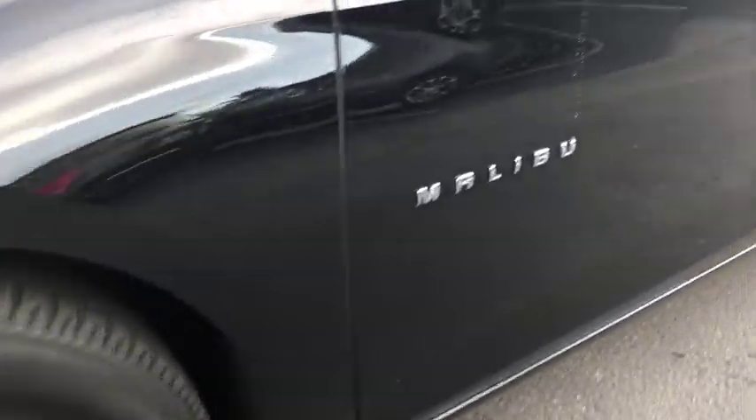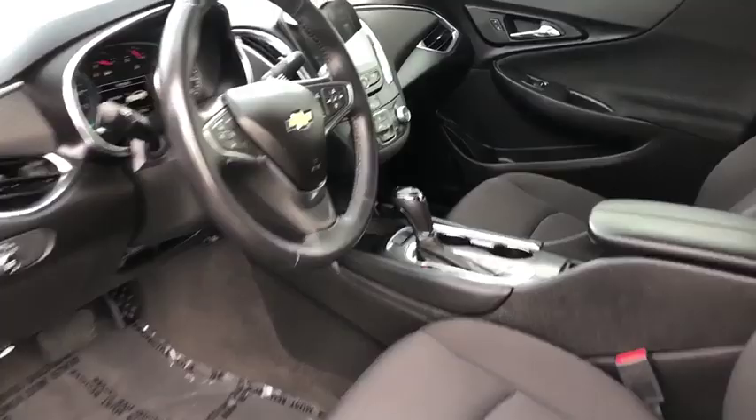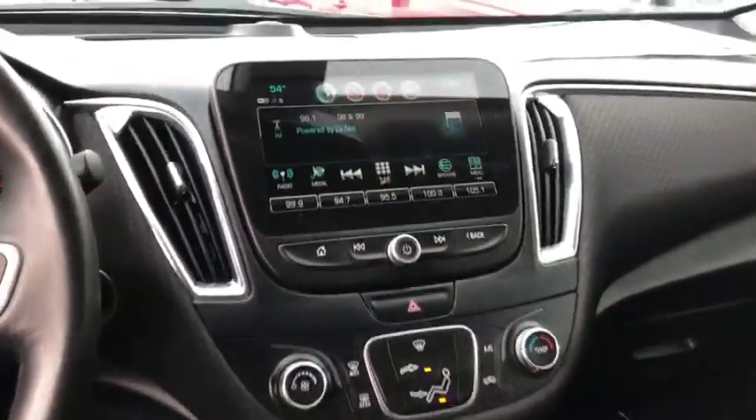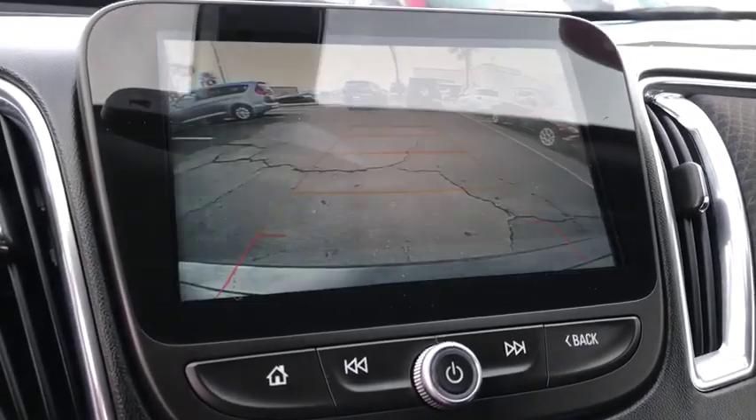Power windows, security system, rear window defroster, trip computer, electronic stability control, auxiliary power outlet, Sirius satellite radio, remote keyless entry, brake assist, tachometer.